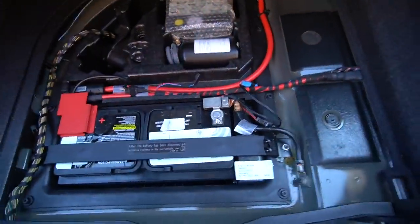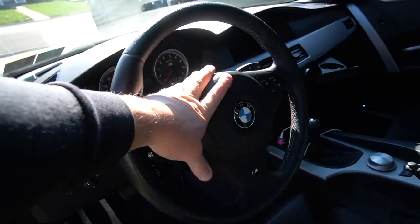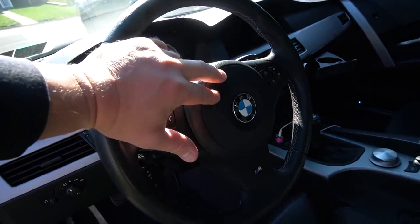The first thing we have to do is disconnect the battery — at least the negative terminal — since we're removing the whole steering wheel and the airbag. I don't want a scenario where the airbag accidentally lands in my face.